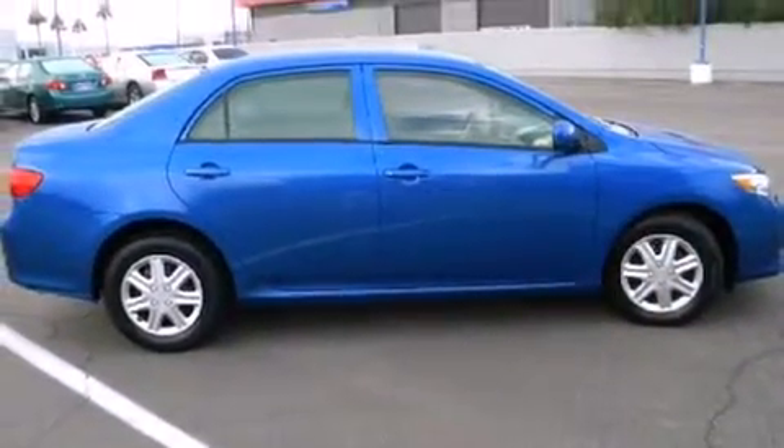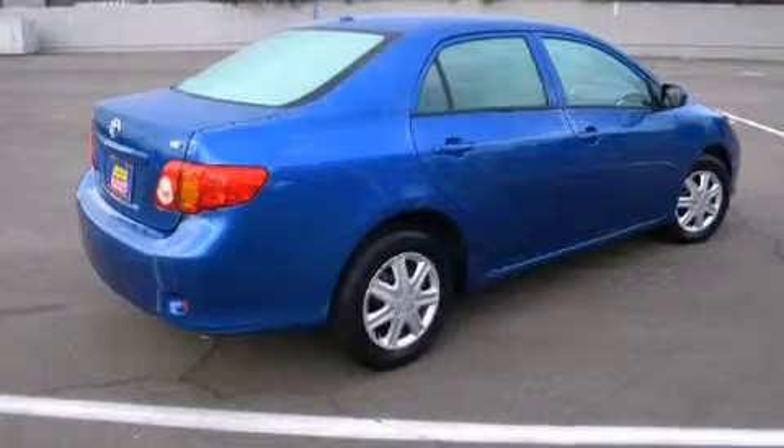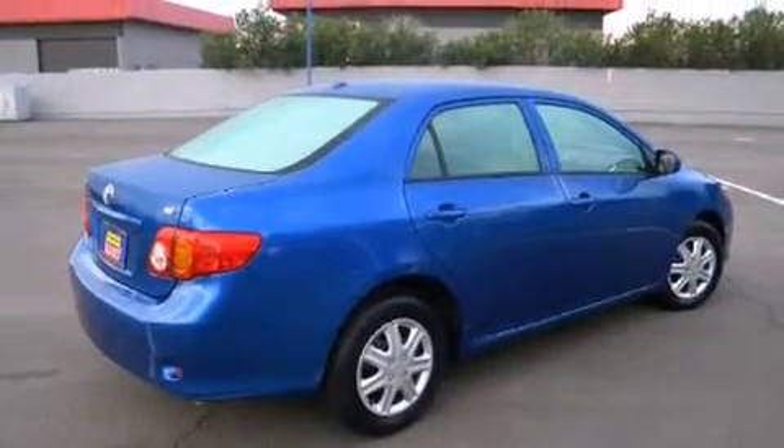Toyota infused the interior with top-shelf amenities such as a tachometer, air conditioning, and more.